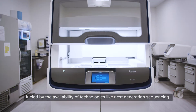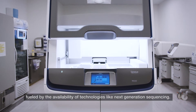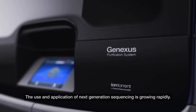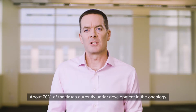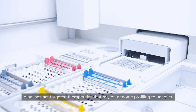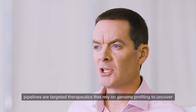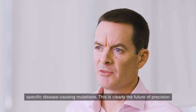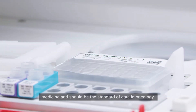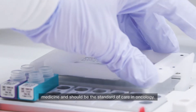Over the last decade, we've seen some amazing advances in cancer research, fuelled by the availability of technologies like next-generation sequencing. The use and application of next-generation sequencing is growing rapidly. About 70% of the drugs currently under development in the oncology pipelines are targeted therapeutics that rely on genome profiling to uncover specific disease-causing mutations. This is clearly the future of precision medicine and should be the standard of care in oncology.